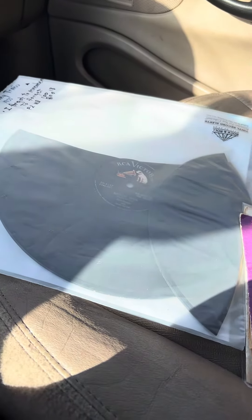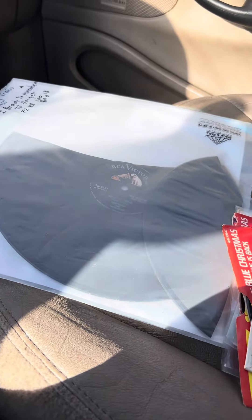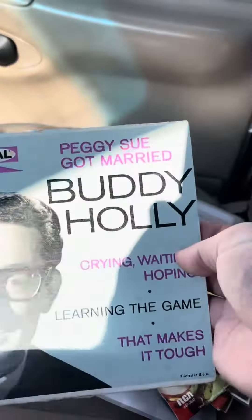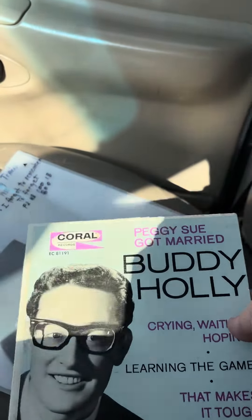I can't stand to look at that. But as compensation, Tiger Records included all this stuff here. We got Buddy Holly, Peggy Sue Got Married, just the picture sleeve. No record with it.